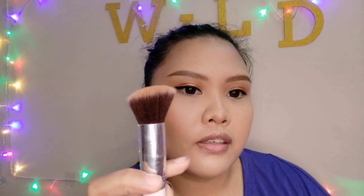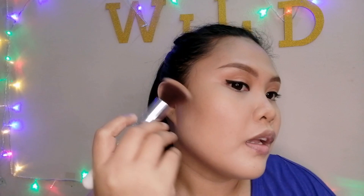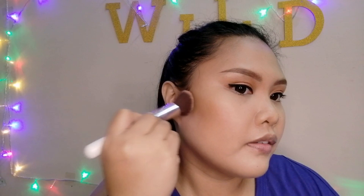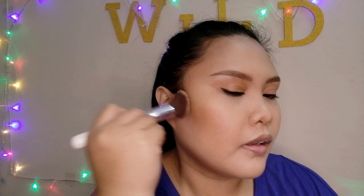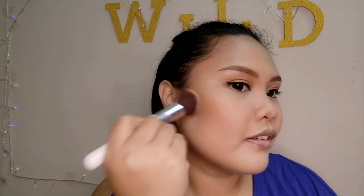Next step is face contour. For a round face, we contour starting from above the ear down along the cheekbone. Apply below the cheekbone going toward the nose. Use a slanted flat brush — this shape fits perfectly on the face for contouring. Don't forget the jawline too. Look how much slimmer the face looks with contour — it literally looks flat! Without it, the face looks like a balloon.